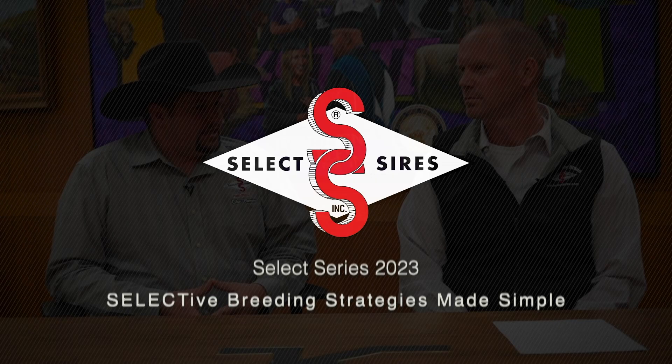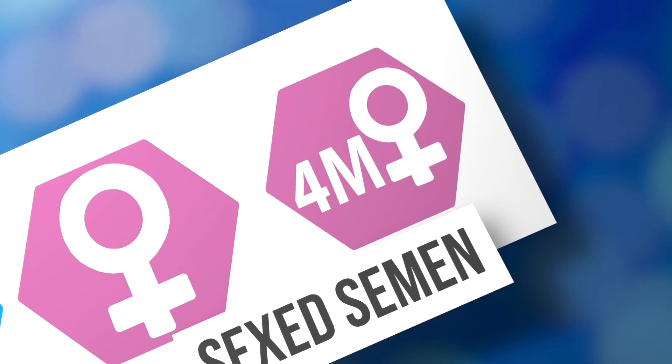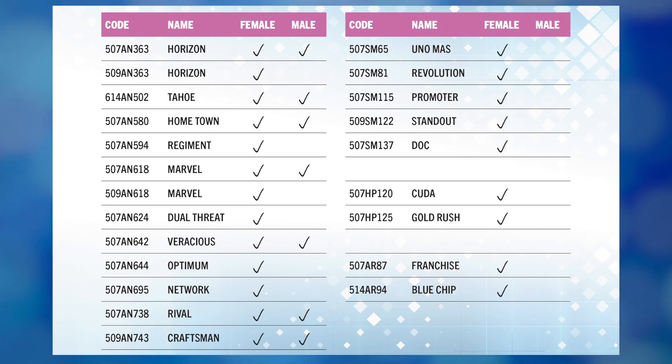Welcome back to the Select Series. First off, what are some of the different product lines that we have to offer in terms of a sex product? So some of the product lines we've got available: sex male semen is an option, sex female semen is an option as well, and several different bulls in different breeds as options to use with sex semen.